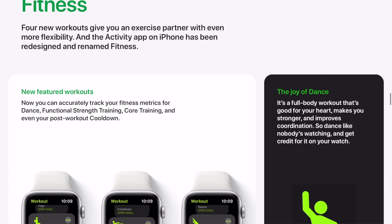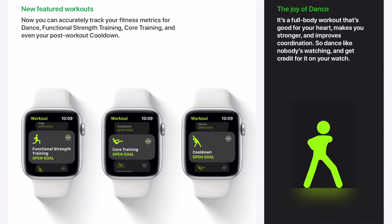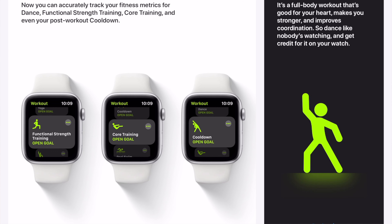Now let's talk about fitness on the Apple Watch. Four new workouts give you an exercise partner with even more flexibility. Now you can accurately track your fitness metrics for dance, functional strength training, core training, and even post-workout cool-down. It's a full body workout that's good for your heart, makes you stronger, and improves coordination. The joy of dance — so dance like nobody's watching, and you get credit for it on your Apple Watch.